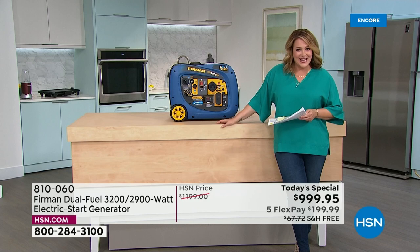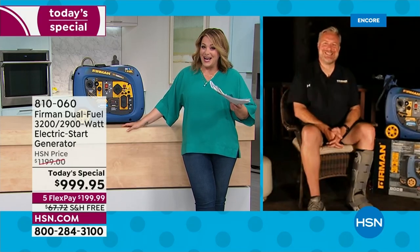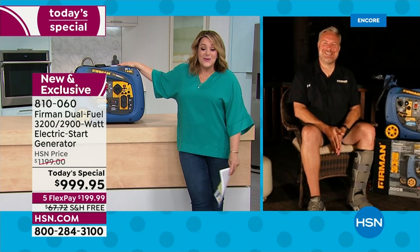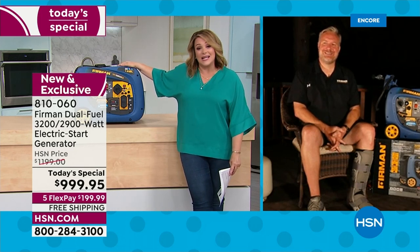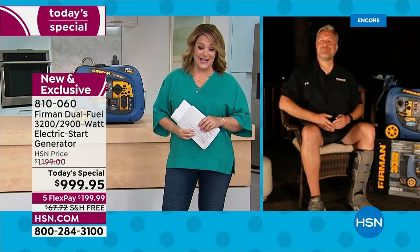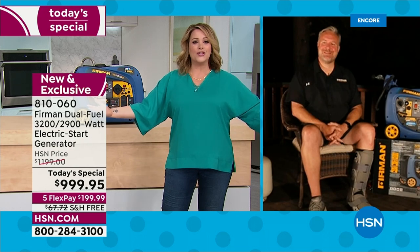Jason Sutton is one of the founding members of Firman and the VP of Customer Education — he's our brand expert. Jason has to be outside to run it, since we can't run it indoors. Item number 810-060 is our finest value of the day for whatever life or mother nature throws at you, whether it's fun or an emergency.